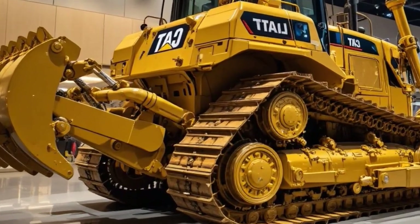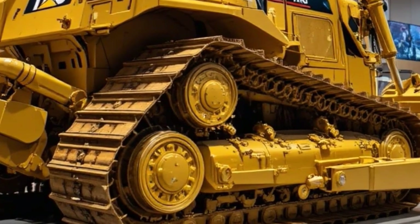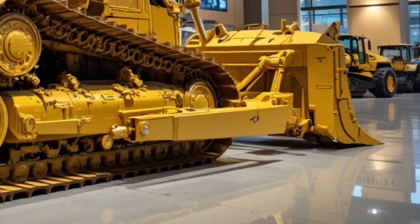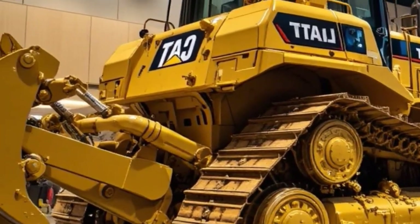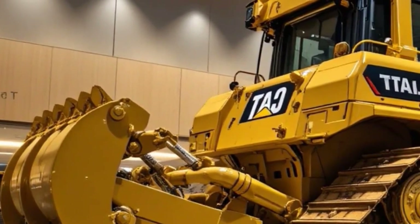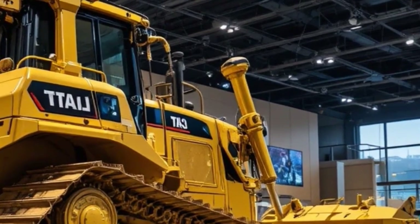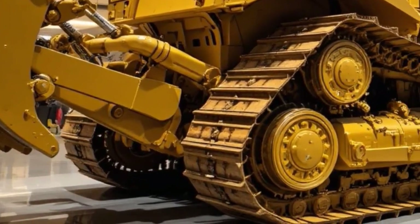The 2026 Caterpillar D17 comes equipped with a high-performance diesel engine engineered to meet the strictest emission standards while still delivering superior horsepower and torque output. The engine boasts an impressive horsepower rating of around 450 hp, making it capable of pushing massive loads in mining, road construction, and heavy land clearing projects.